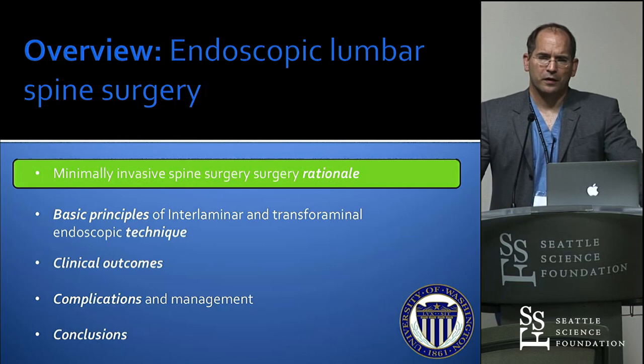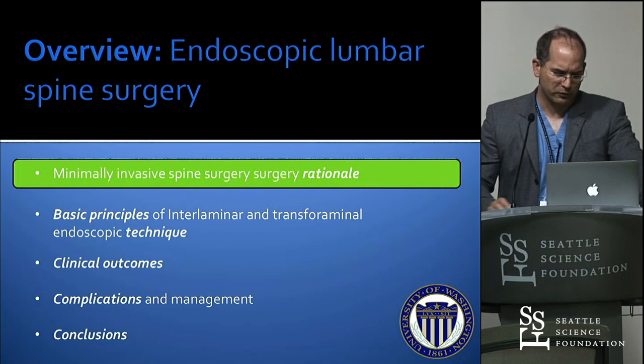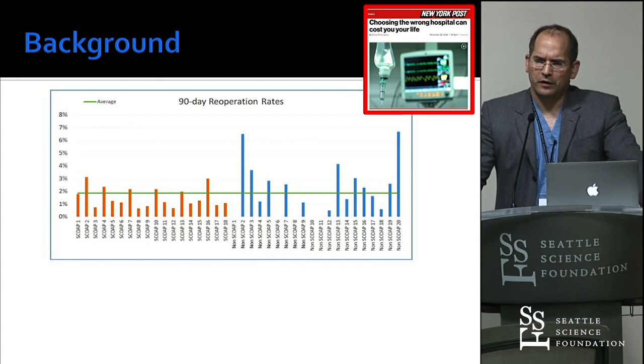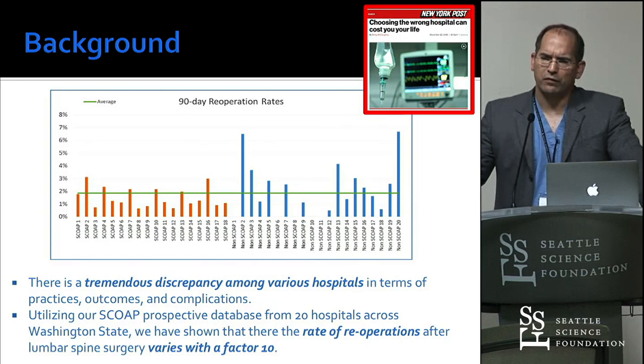I'll go quickly over the background and the thinking and the reasoning why we do all of this — why would you go to such extents with MIS and endoscopic spine surgery? This is a slide we collected in the state of Washington, looking at readmission rates of patients. Swedish is one of those bars, University of Washington and others. The rate of readmission — where a patient has surgery and has to go back to the hospital — differs by a factor of 10.